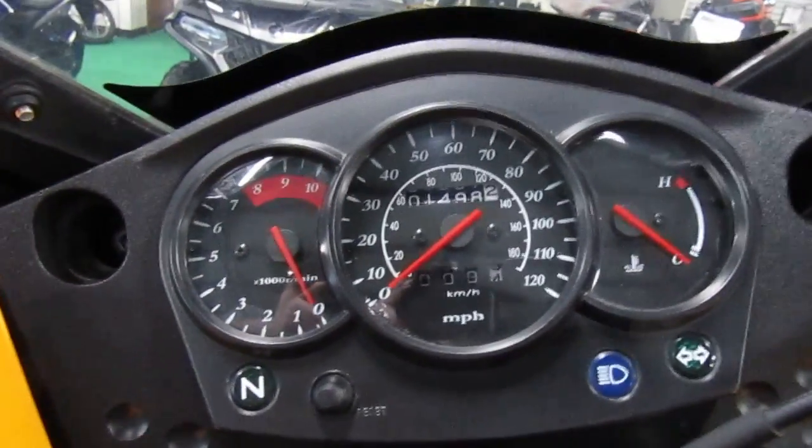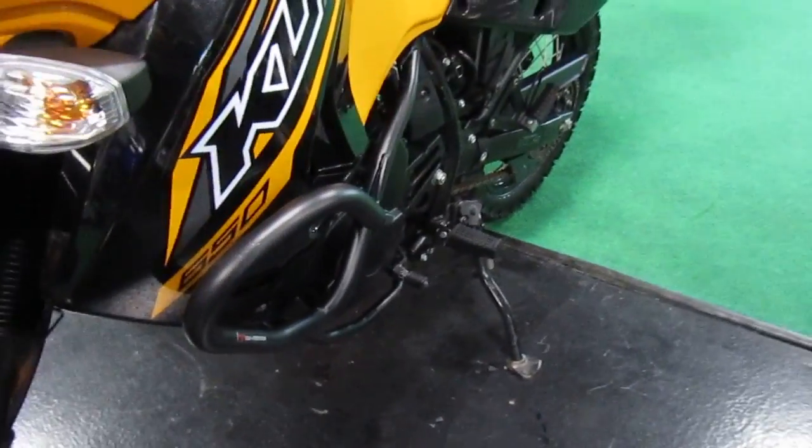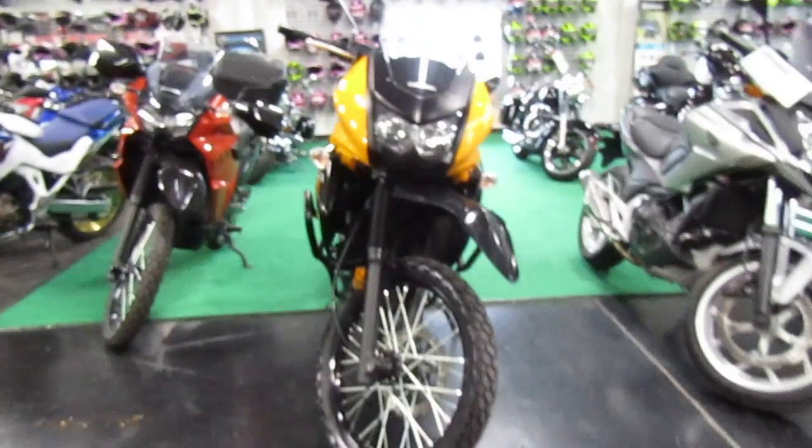Mileage is only 1,498 — nice little miles on it. The plastic looks good, you can even see scraping on the engine guards, which is good. Front tire looks good. If you're interested in this 2018 Kawasaki KLR 650,